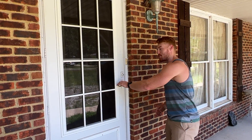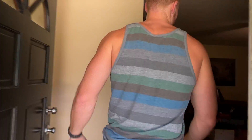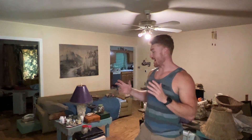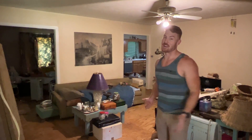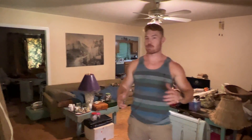Hey guys, it's Jay here with My Tennessee Home Solution, and today I want to show you a house that we just bought, so follow me. As you can see, the house needs a lot of work, and there's a lot of cleanup that needs to be done before any work can even get started, but that's no problem for us. We bought it as is.